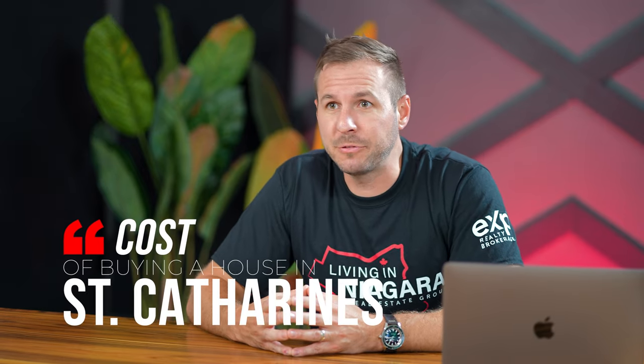So how much does it cost to buy a house here in St. Catharines, Ontario, Canada? In today's video, I'm going to do a two-part series of what you can buy in the various price brackets here in St. Catharines.